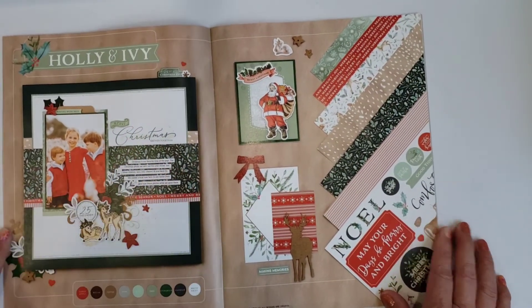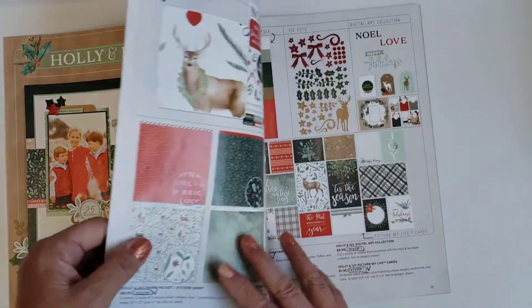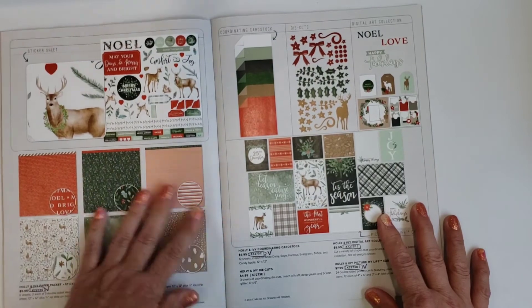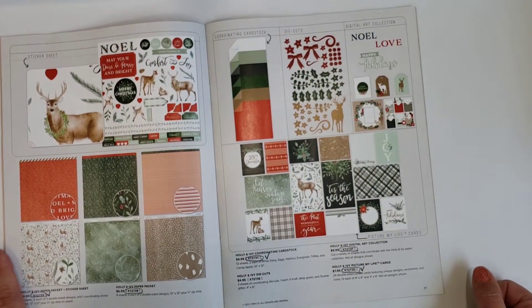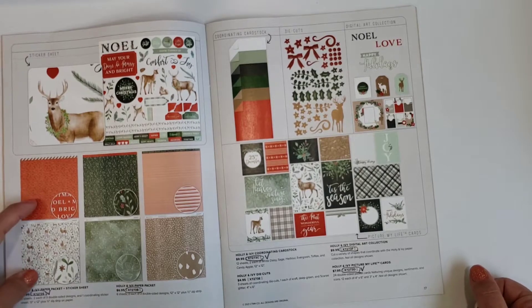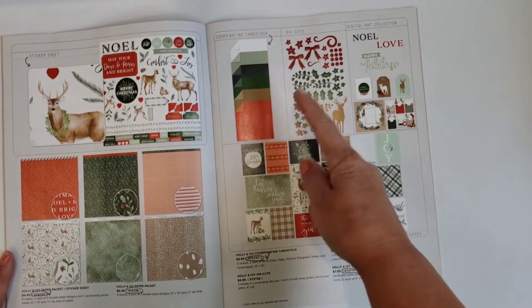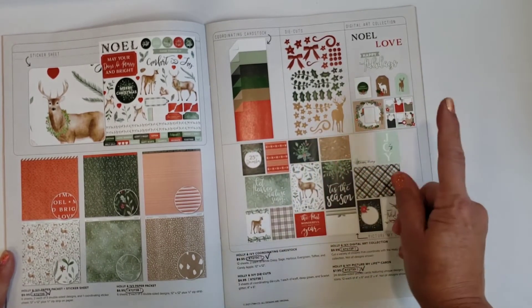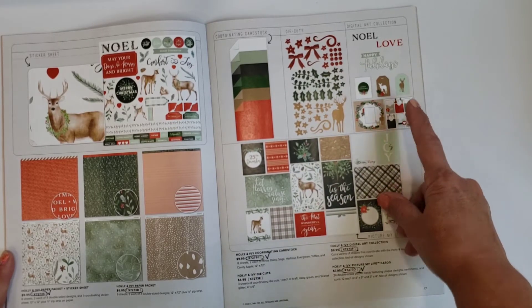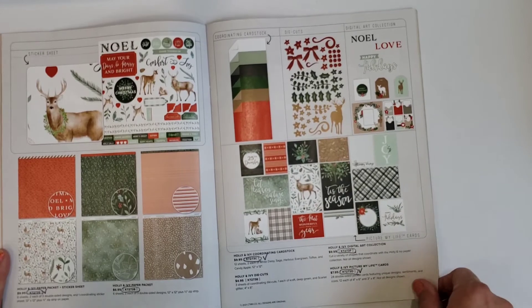This is Christmas Holly and Ivy — the colors are amazing. I love traditional Christmas colors and they've added some other tones as well. Again, you can buy just the paper, paper with matching stickers, coordinating cardstock, and this one has some die cut shapes, a digital art collection, and Picture My Life cards.